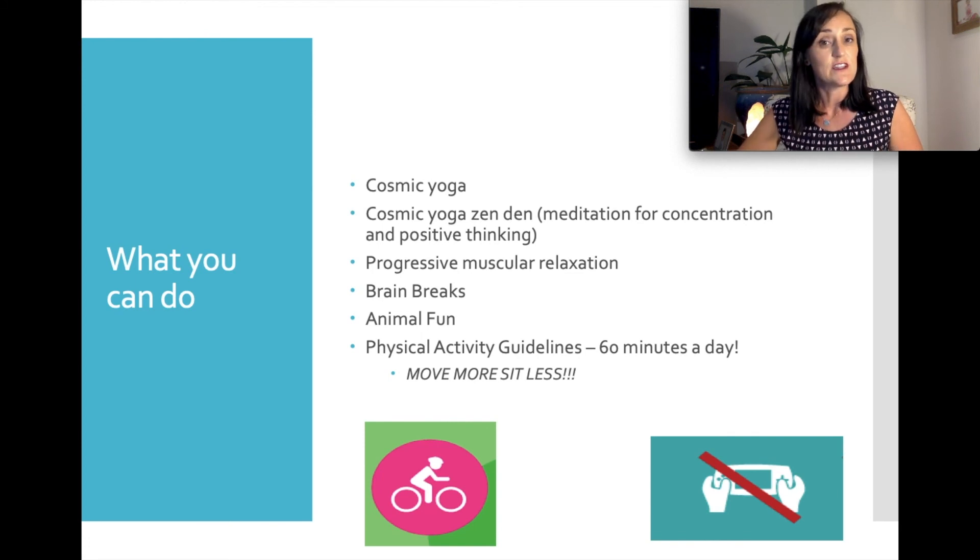Some things you can do at home: yes, physical activity. Cosmic Yoga is a great free YouTube program where a lady in a onesie tells stories about yoga poses — really fun for children in kindy and pre-primary. There's also a Zen Den section focused on mindfulness and meditation, which is great if your children come home from school overwhelmed. Progressive muscular relaxation is another good option — just google it for lots of kids' ideas. Brain breaks are fun too — no more than five to ten minutes on one activity at a time, breaking it up with physical activity like pencil pines, warrior pose, or the supermans and dead ants we covered today.